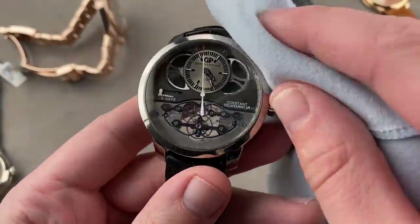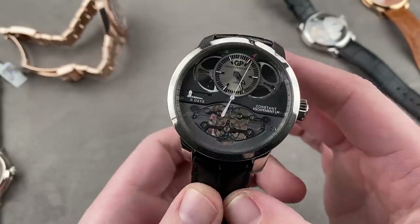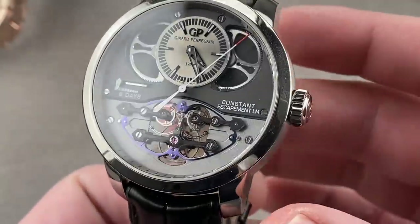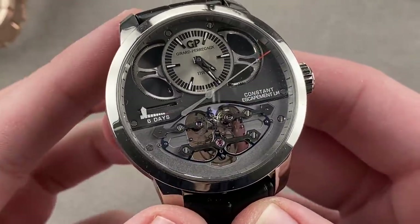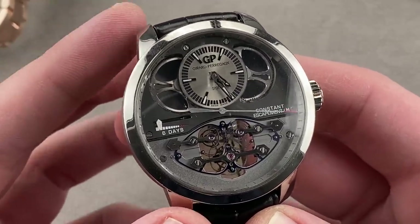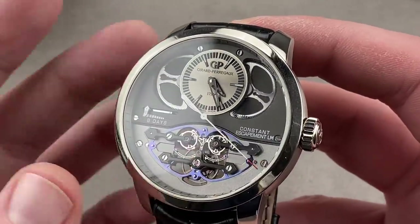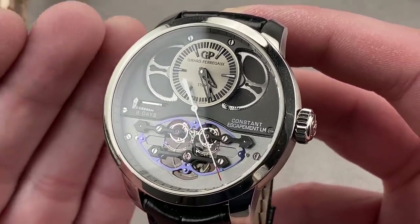If we want to go absolutely spectacular, let's go with the 2013 GPHG Aiguille d'Or winner — effectively the winner of Best Picture at the Oscars of Watchmaking. That original Girard-Perregaux Constant Escapement LM was a 48-millimeter watch; this came out in 2016 in titanium as the 46-millimeter. The timepiece is extraordinary not because of its size, but because of its technical virtuosity.